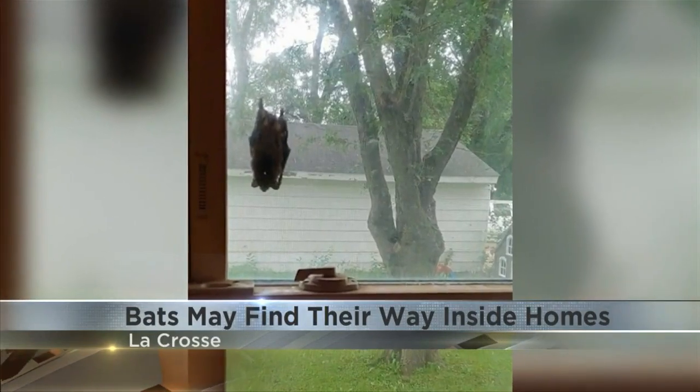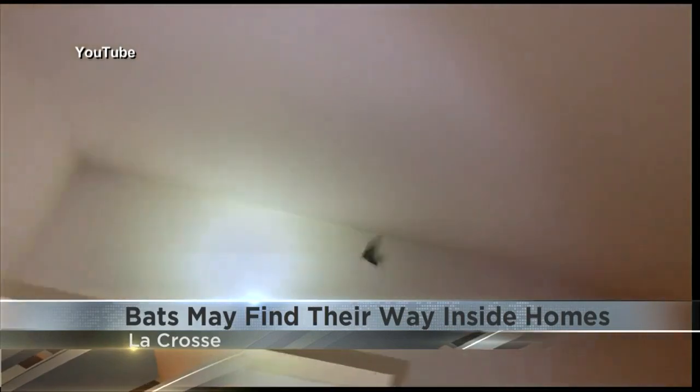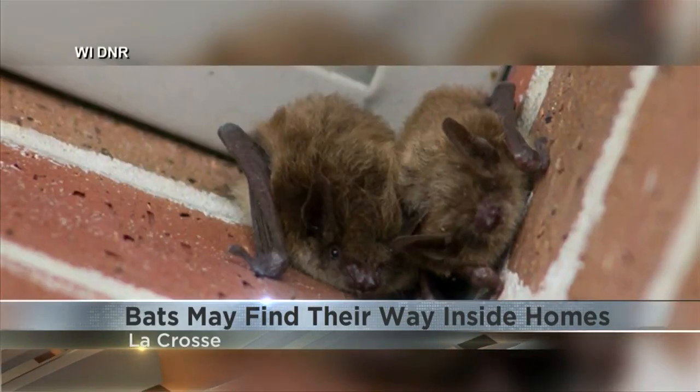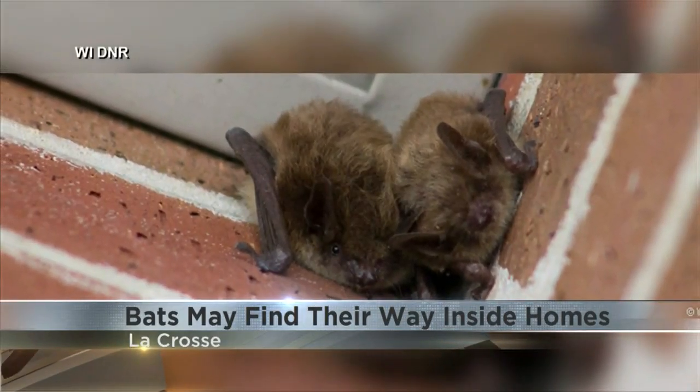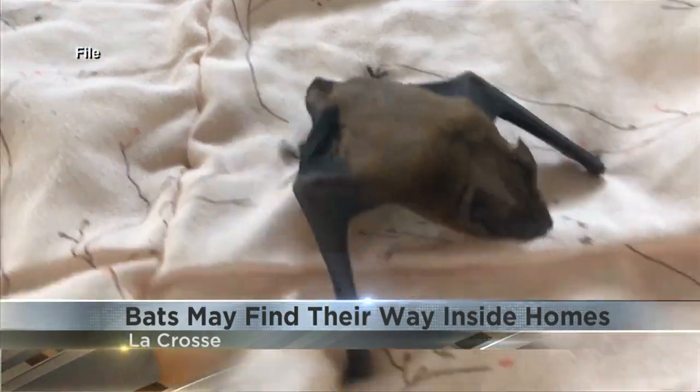He says bats mostly find their way inside houses or apartments in the winter or closer to the summer months when insect activity picks up. Williams says bats can squeeze into spaces smaller than a pencil eraser, and once they're inside, they can cause quite a stink.